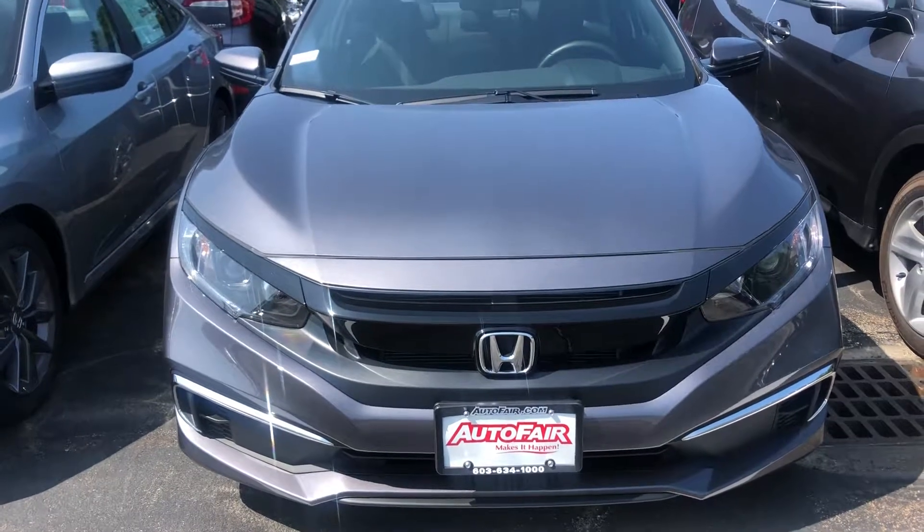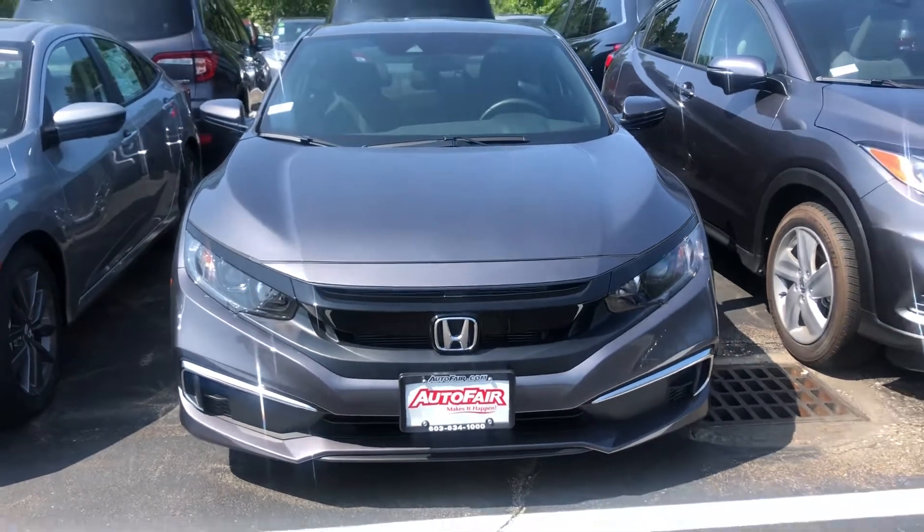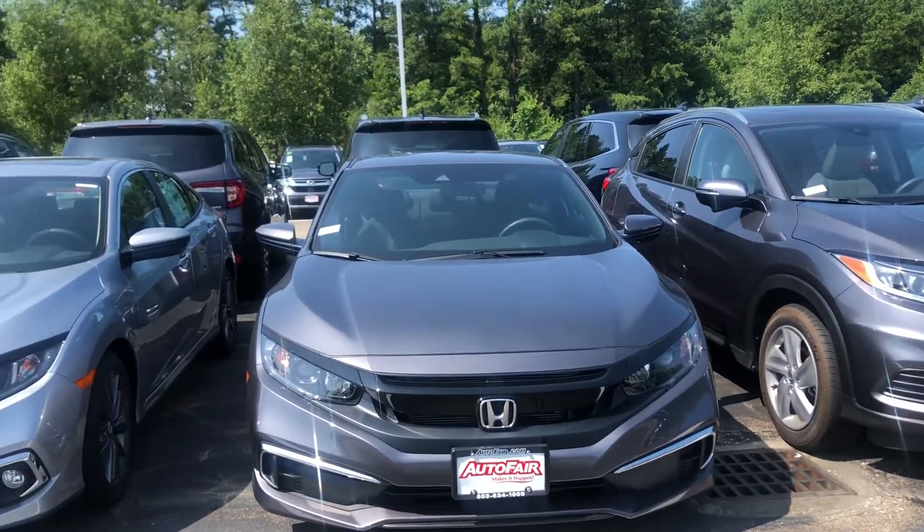Hey Kelly, my name is Esmeralda. I want to send you a quick video walk-around of the 2019 Honda Civic LX that you inquired about. This is the hatch, and it comes with all the safety features that Honda Sensing offers.